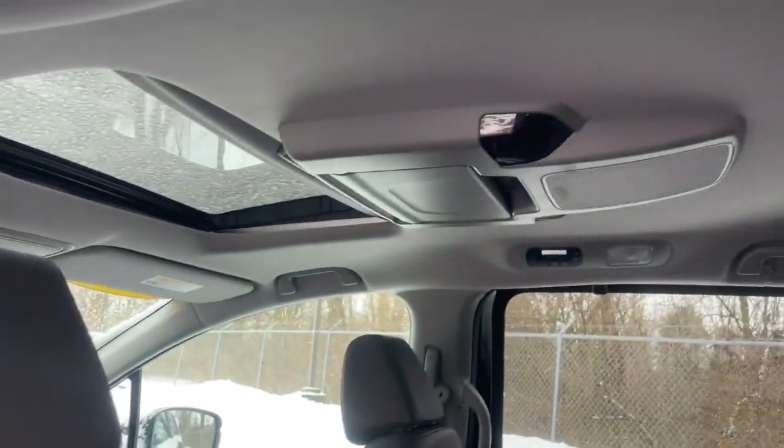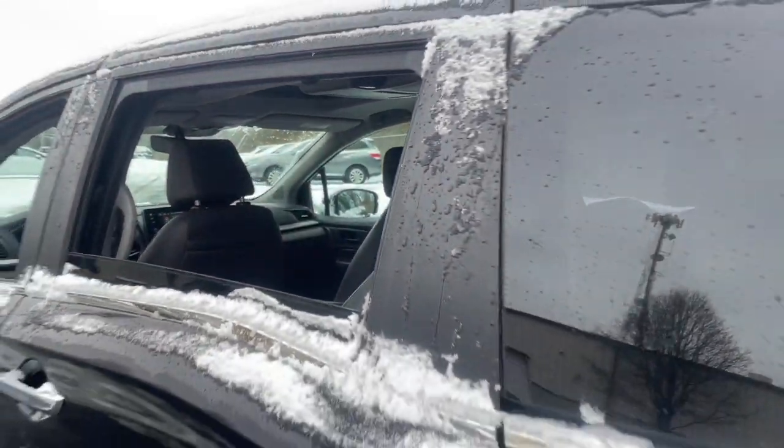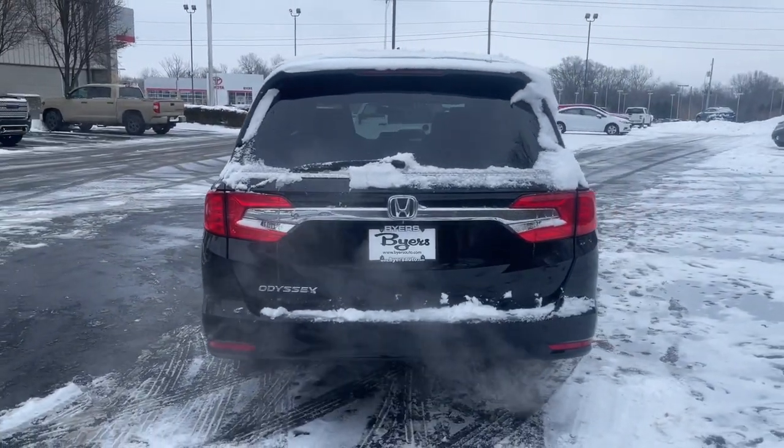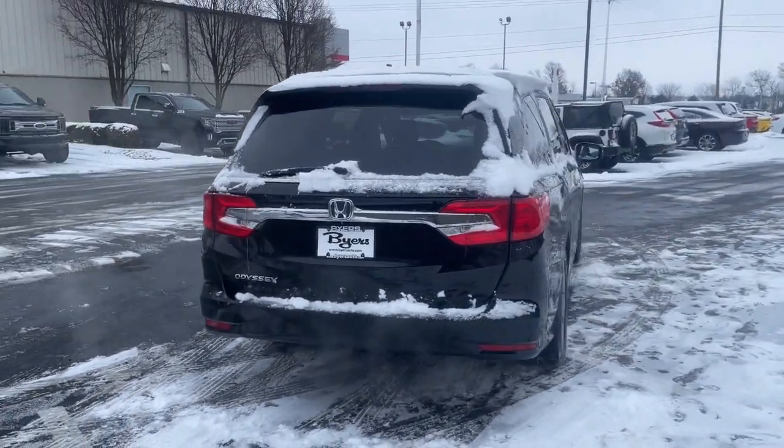Assure your family's safety and comfort. Drive the Honda Odyssey.